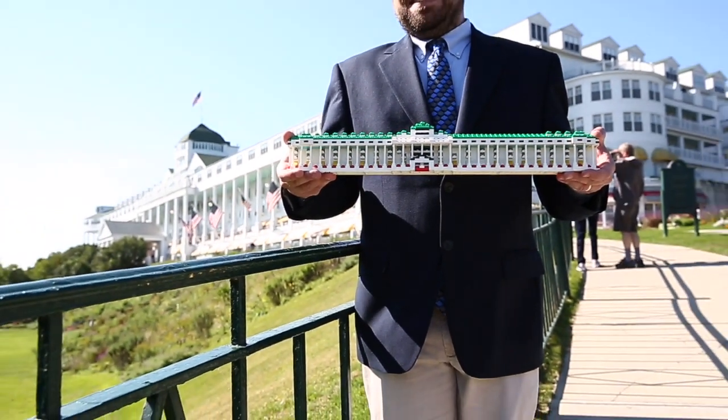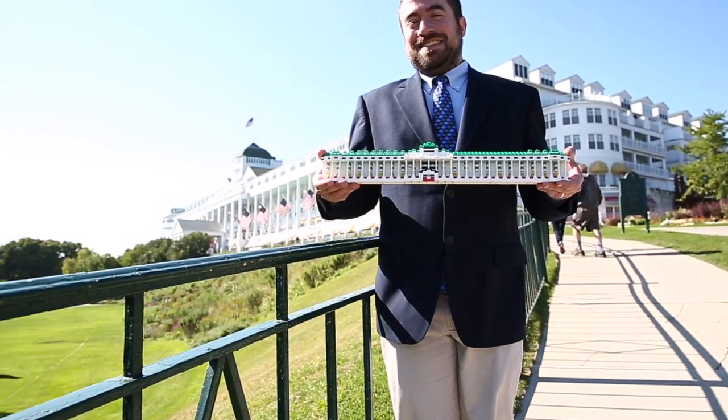I hope you get to build this set and experience the timelessness of Grand Hotel, America's summer place.